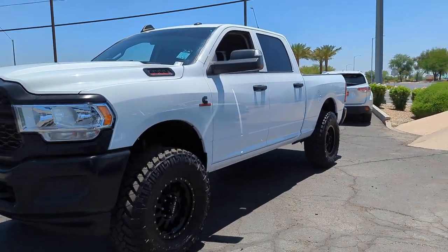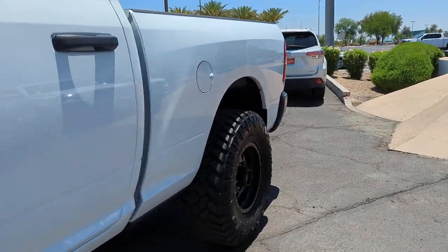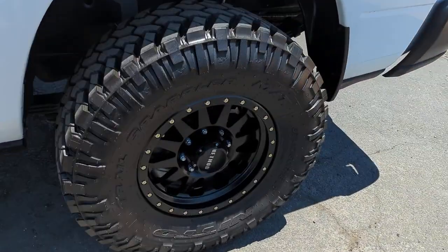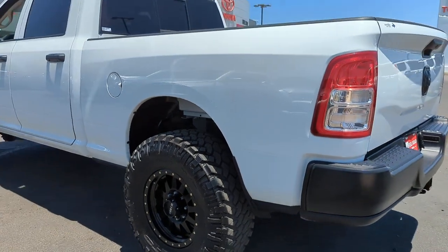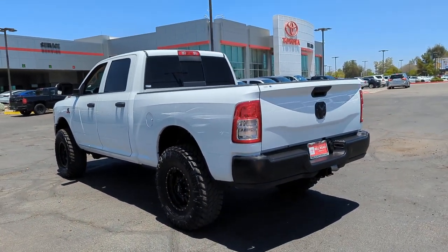Get into the 2020 Ram 3500. With less than 15,000 miles on the odometer, this vehicle stands out from the rest. Treat yourself to a test drive today. Our staff will toss you the keys and give you an outstanding customer experience.